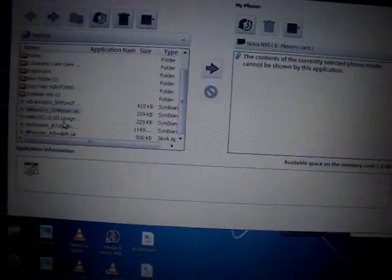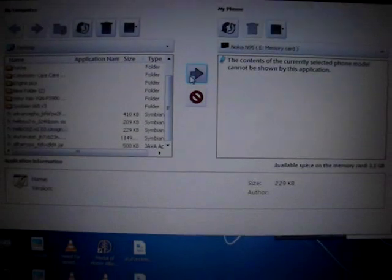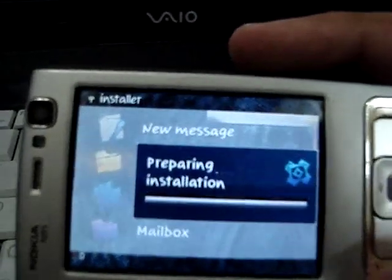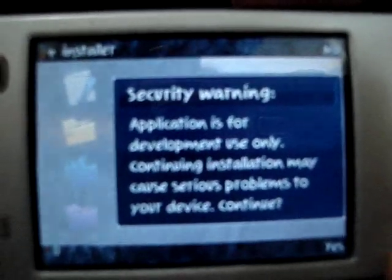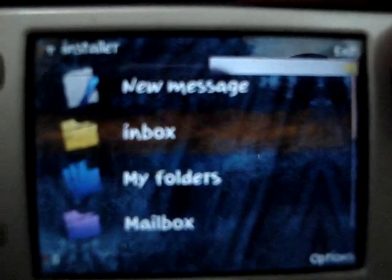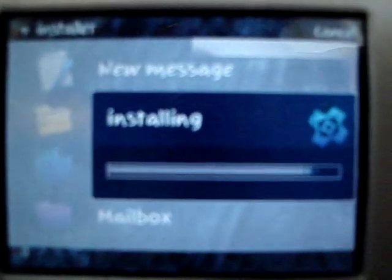We will install HelloOX on our device. These are a few steps before installation, and now it's complete.